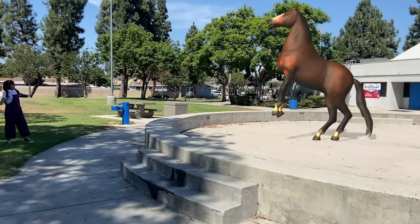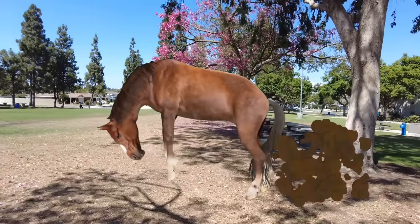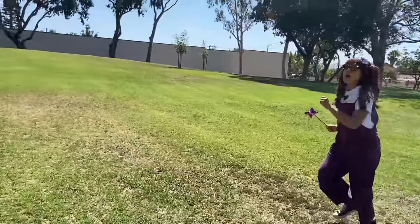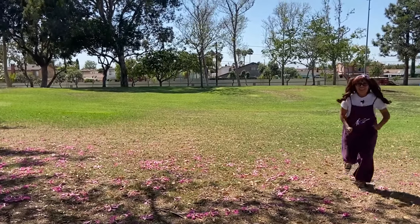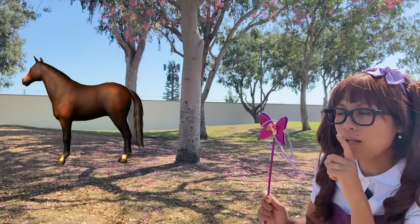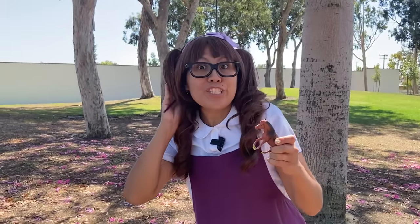I see a horse! Let's zap it! Horses are really fast — they can run up to 30 to 50 miles per hour, so we better hurry and catch it! I see it resting over there. Shhh!